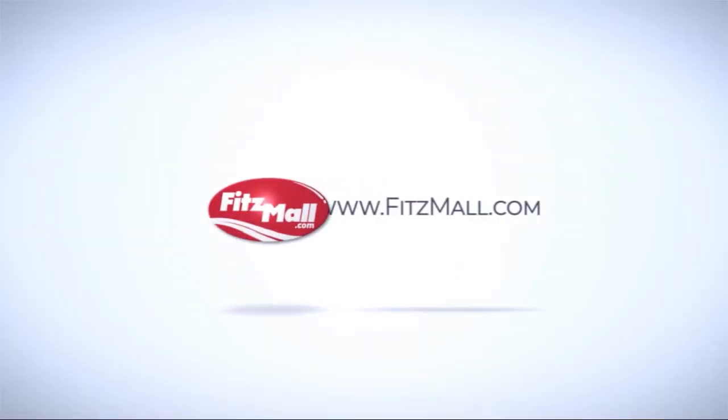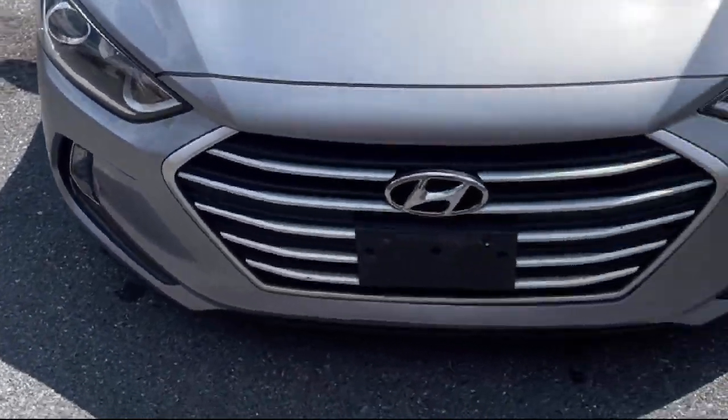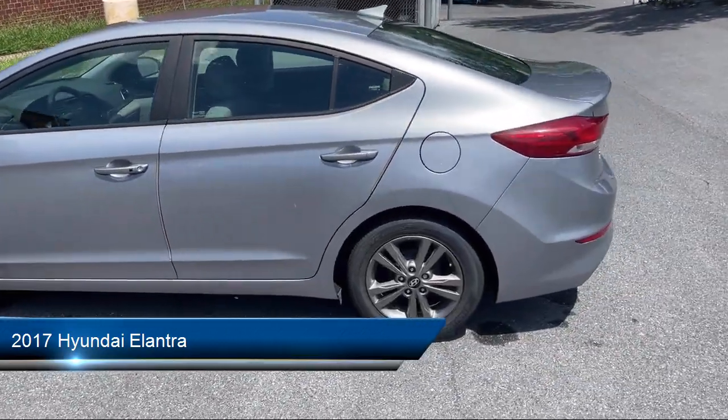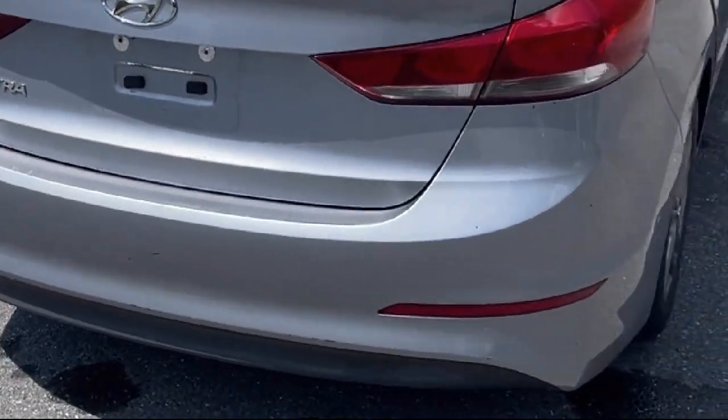For over 55 years, the Fitzway has been satisfying customers time and time again. Here's a look at another one of our great vehicles from our huge selection. It comes equipped with many standard and optional features and has less than 35,000 miles on the odometer.